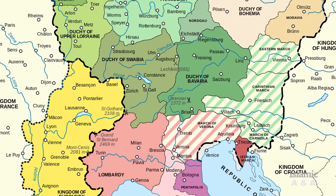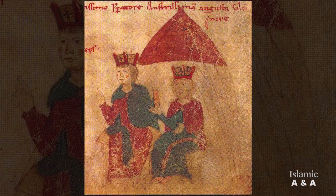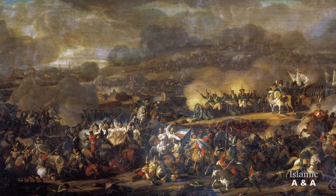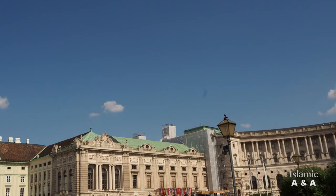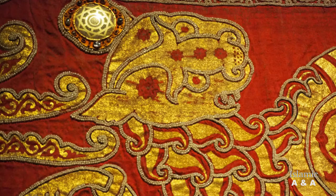A question now arising is how the mantle entered the possession of the Holy Roman Empire. Roger's daughter and heiress Constance I of Sicily married the Roman-German Emperor Henry VI in 1186, and so the mantle came into the possession of the Holy Roman Empire. In 1796, the mantle was brought from Nuremberg to Vienna to protect it from Napoleon's troops, and it subsequently remained in the possession of the Habsburgs.